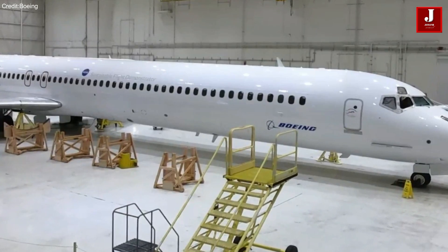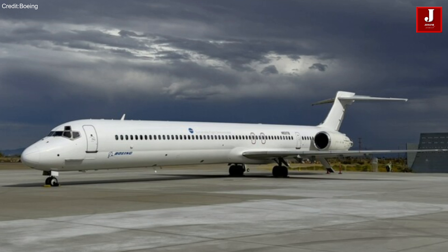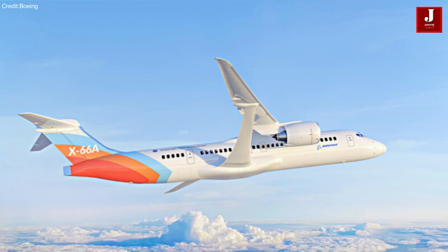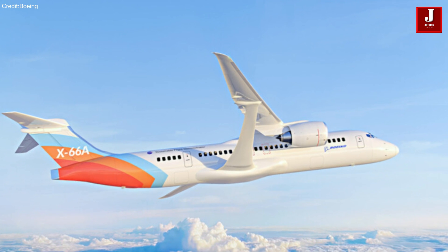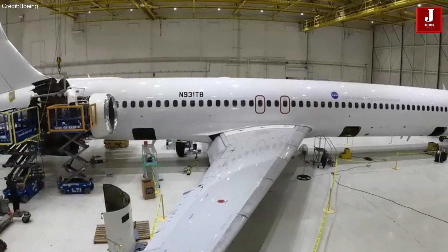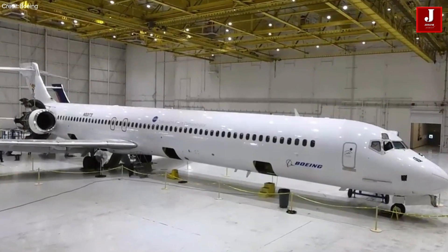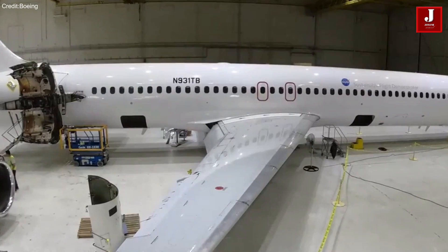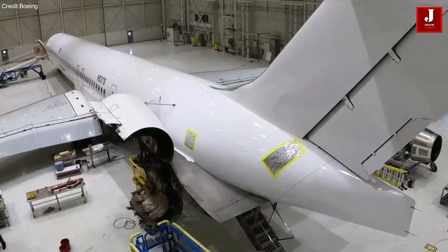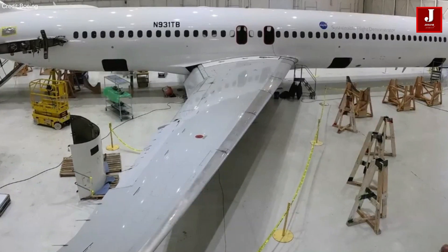Employing 3D scanning technology for the first time, Boeing is utilizing it to inform the engineering design of the X-66 aircraft wing. The ongoing process involves extensive modifications to transform an existing airplane into the X-66 sustainable flight demonstrator, entailing the removal of engines and comprehensive 3D metrology scans to guide the aircraft's design and construction plan.